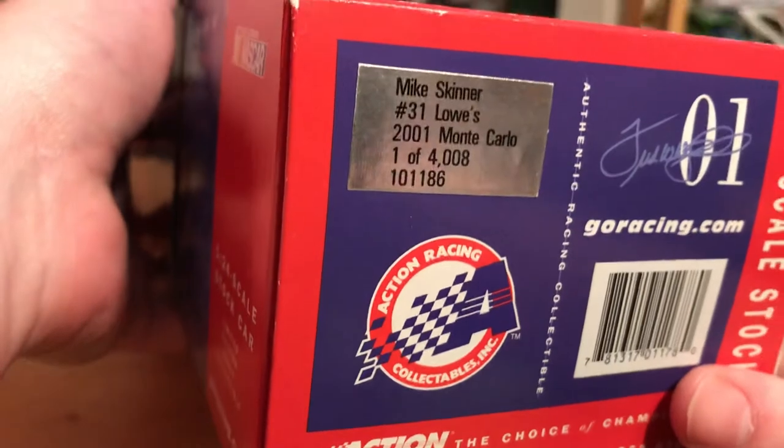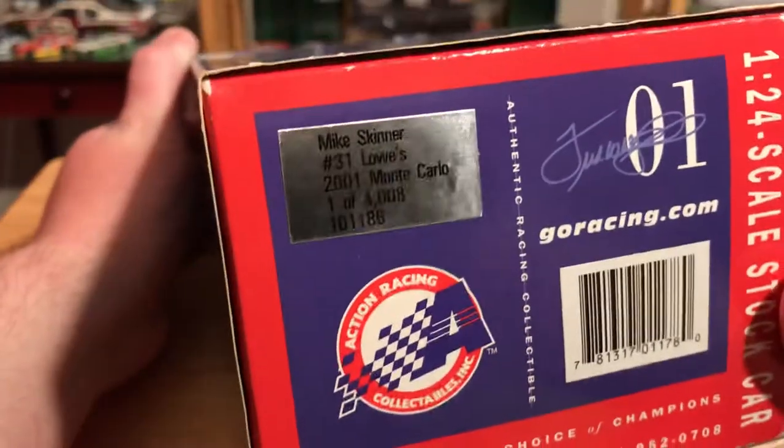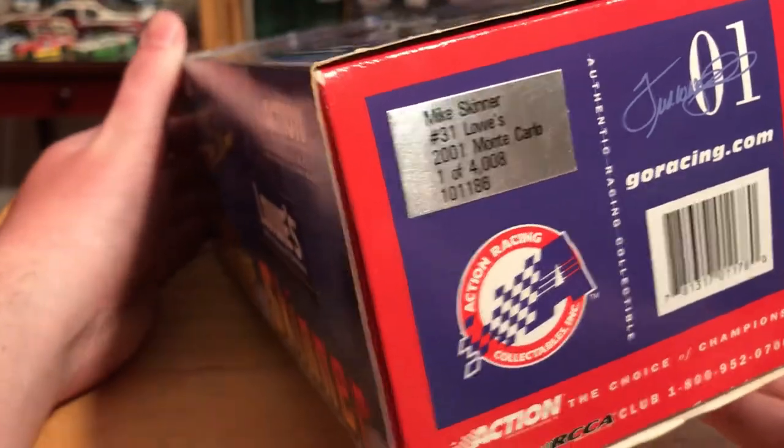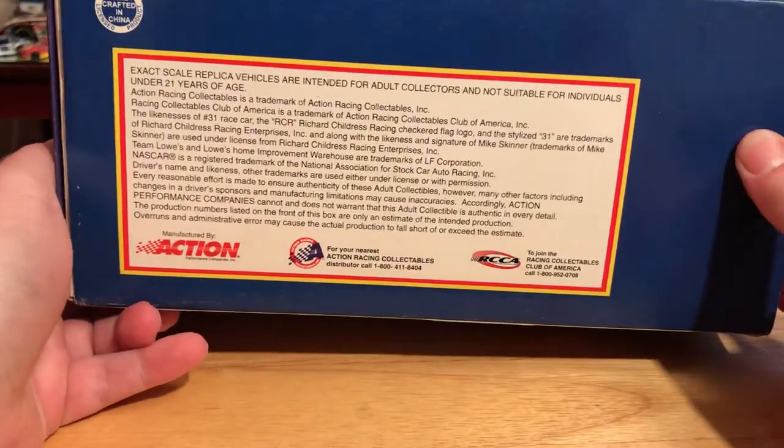They made a total of 4,008 of these, which back in 2001 that's not many produced. Mike Skinner, number 31, 2001 Monte Carlo. And of course our legal stuff on the bottom as usual.